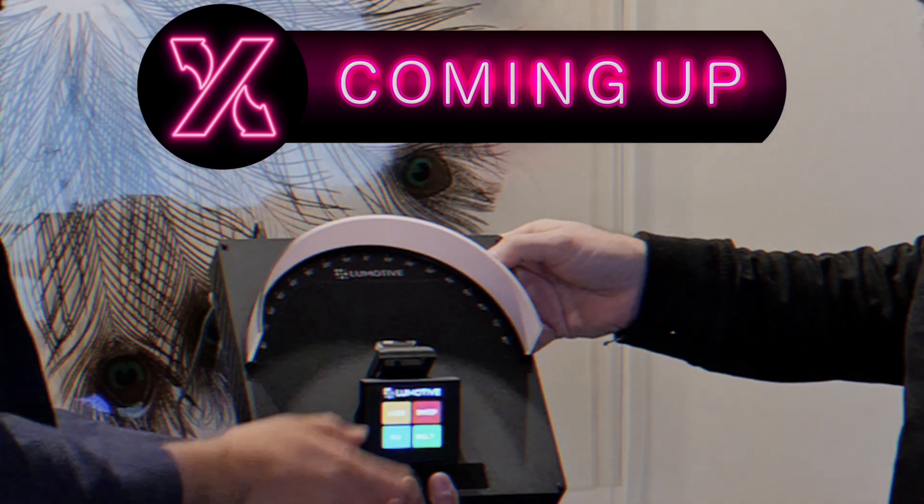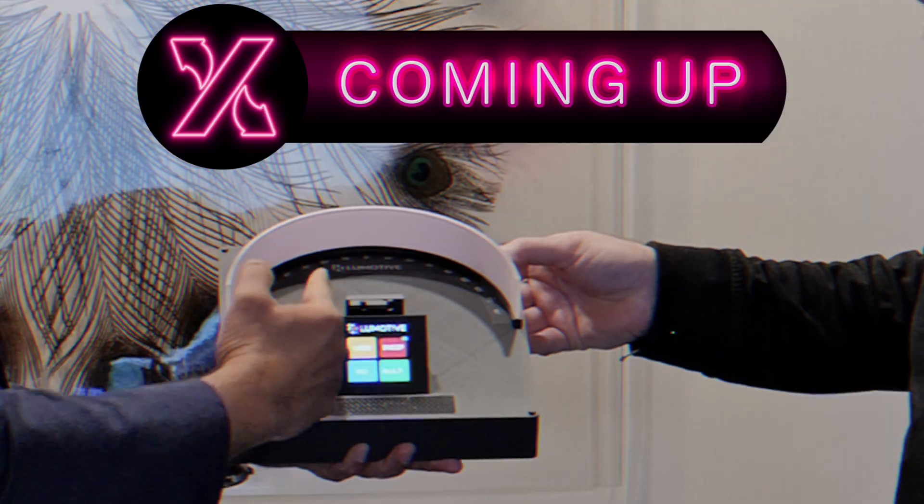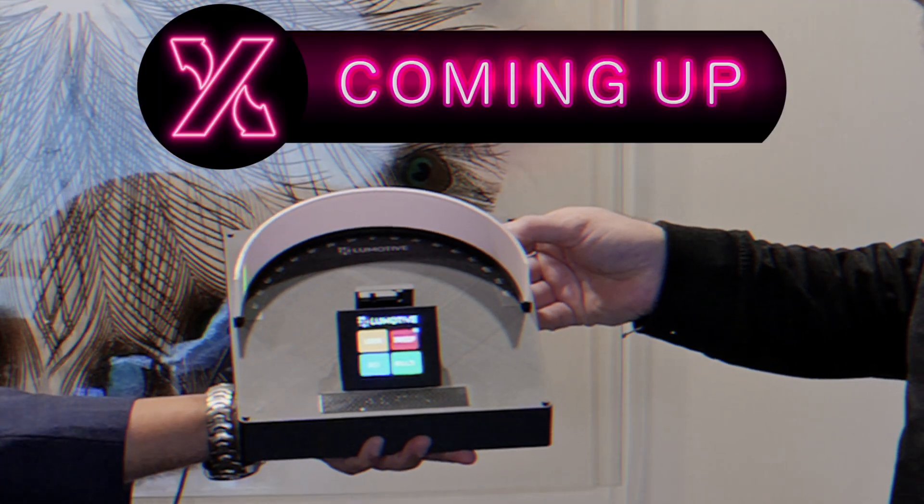It's the beam steering chip. You can probably see it there. I'll go into the sweep mode and you see that the input beam is being swept in the field of view with no moving parts.